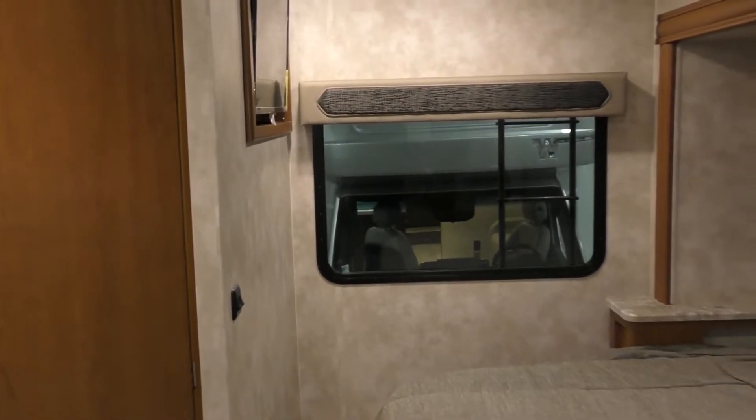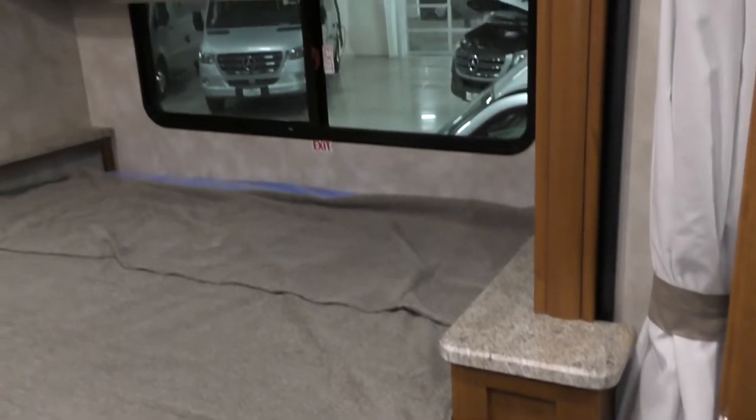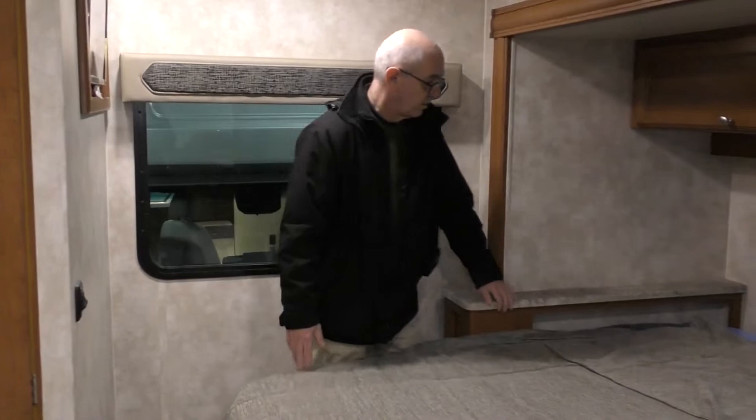What's really nice is it has a walk-around king size bed with a bedroom slide. It's really easy to get around the bed.